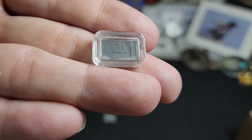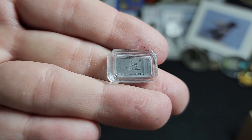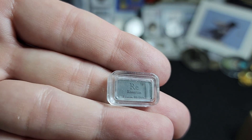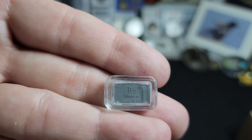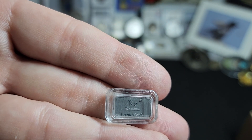They call the process "rheniforming." It has one of the highest melting points of all elements, only surpassed by tungsten. Rhenium melts at 5,767 degrees Fahrenheit, or 3,186 degrees Celsius.